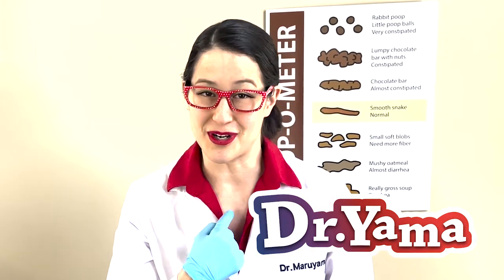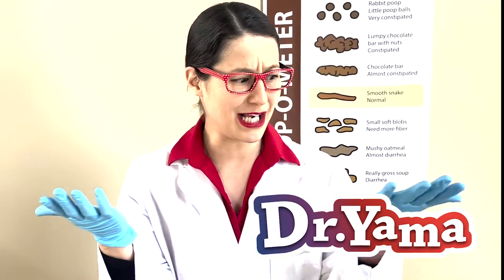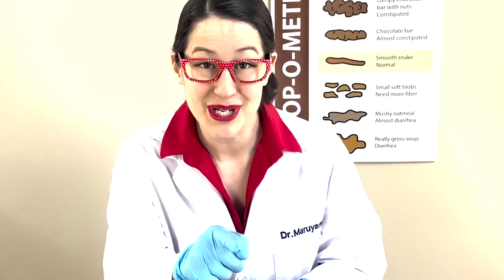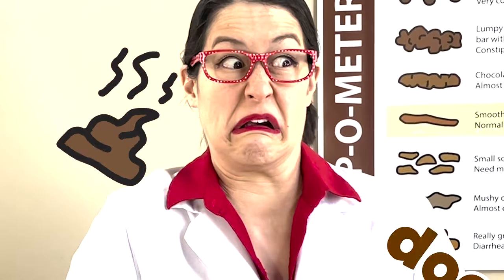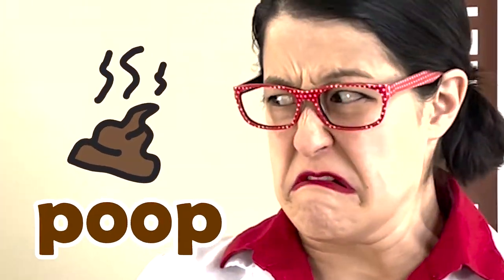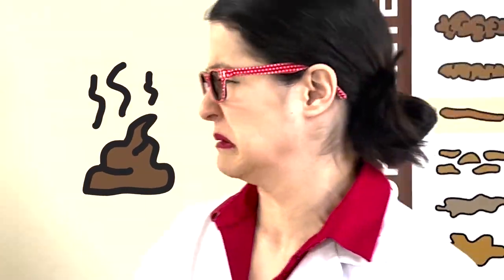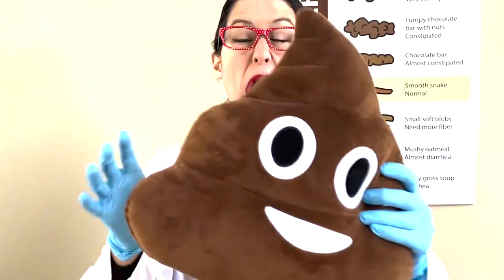Hi everyone, I'm Dr. Yama and today I'm wearing gloves because I'm going to teach you about poop. What is that smell? Oh my goodness, it smells like poop.